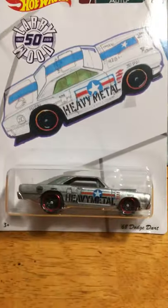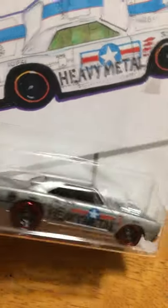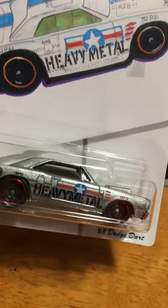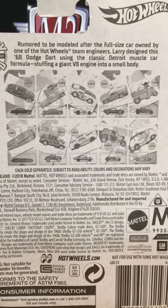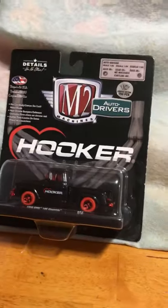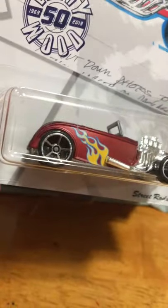Number eight is the '68 Dodge Dart. It's got what I guess is a silver paint — not really a zamak finish, more of a silver paint with sparkles in it — and heavy metal decos. Number nine is the Street Rotter, and this has got a flat red paint that I really like, with the engine sticking out and pipes going down the side with flames spitting out everywhere.